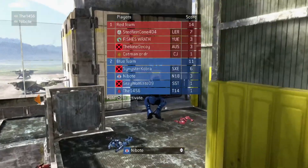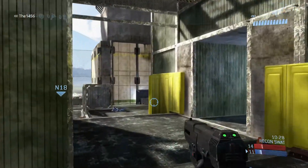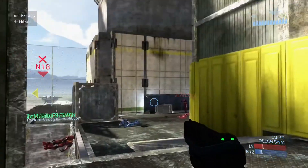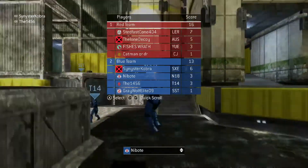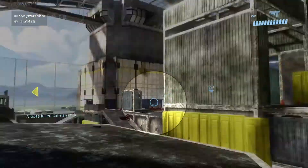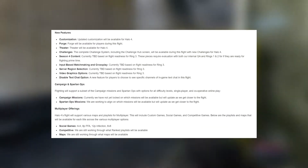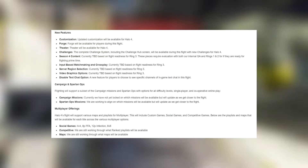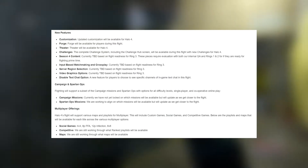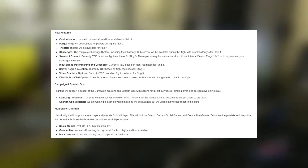A big chunk of the blog covered Halo 4's flight. They're still planning to launch that in October, and they detailed what they want to flight test: Spartan customization, Forge, Theater, Challenges, Season 4 content, input-based matchmaking and crossplay, server region selection, video and graphics options, disabled text chat options, campaign Spartan ops, and custom social and competitive multiplayer games.